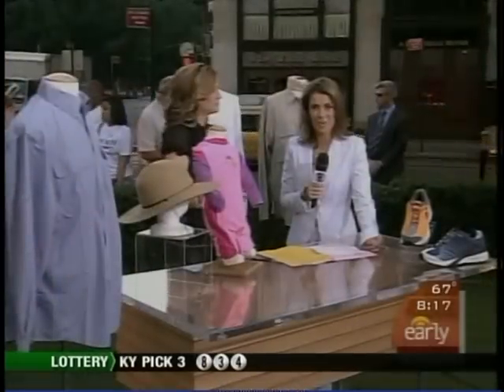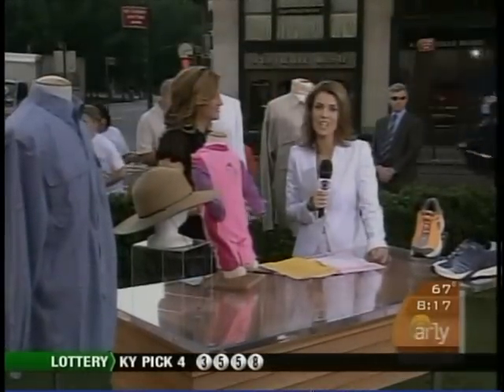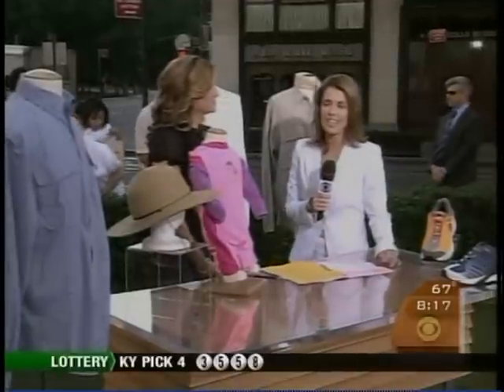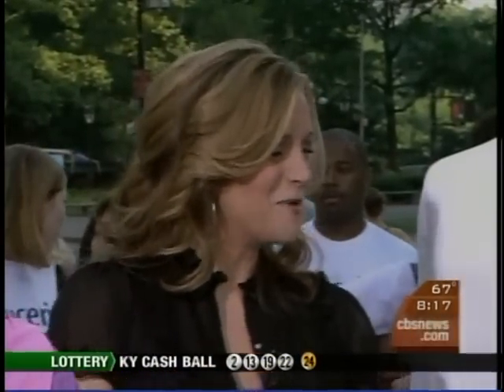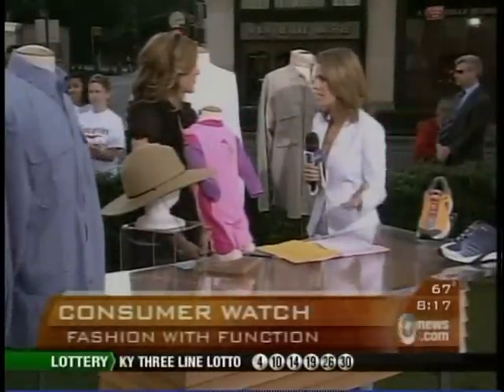Good morning and welcome back. These days dressing smart means more than just looking good. Now fashion has function. There are clothes with everything from insect repellent to sunscreen, even GPS monitors if you can believe that. Consumer Correspondent Susan Copeland is here to tell us more. Great to see you. Good morning. Let's get right to the clothes with sunscreen, which is really a fabulous idea.